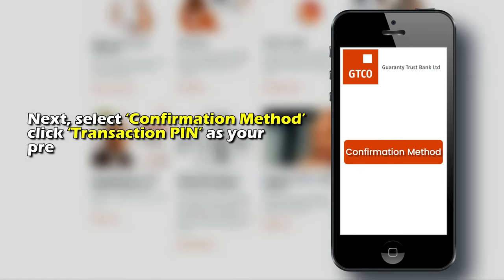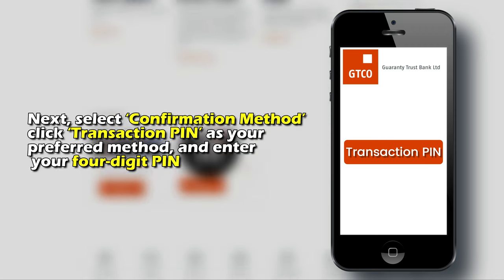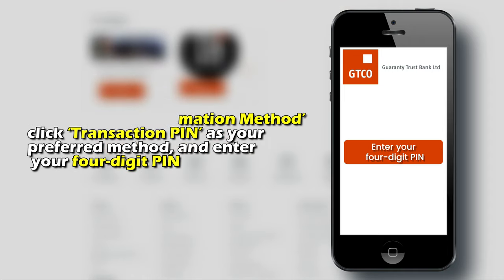Next, select confirmation method. Click transaction PIN as your preferred method and enter your four-digit PIN.